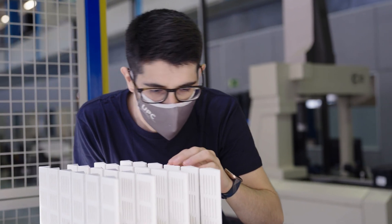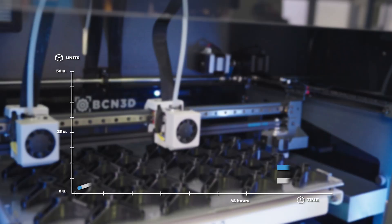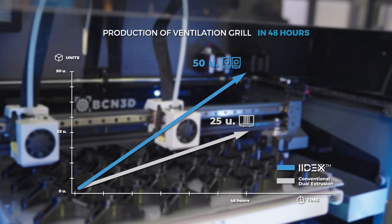We delivered the first 50 parts in half of the expected time, with the productivity that the duplication mould offers you.